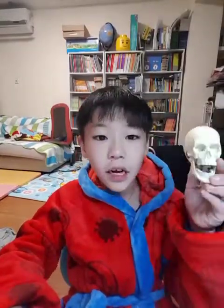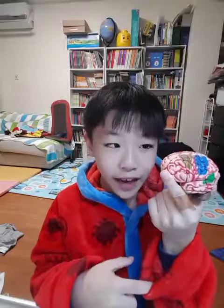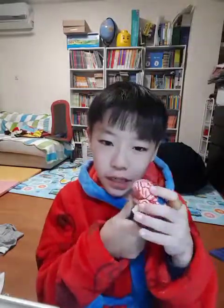Let me show you the model of the brain. If you just snap my fingers, the brain will appear, okay? So, this is the brain. This is not the real live brain. This is the model of the brain that I just made.